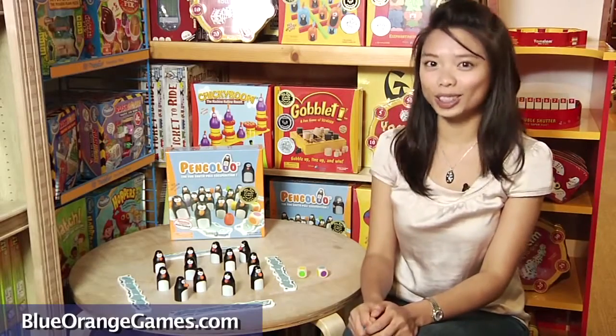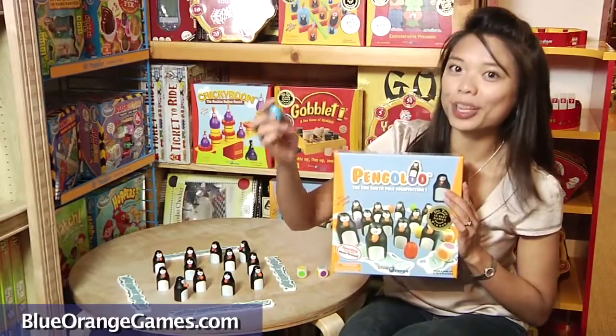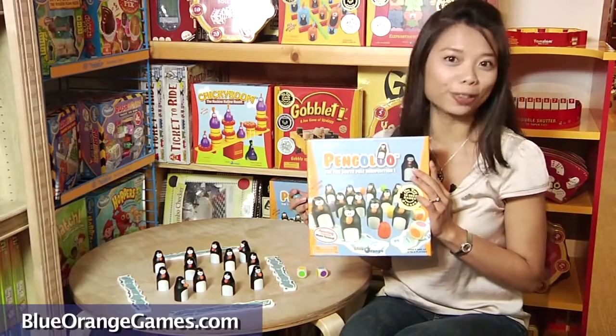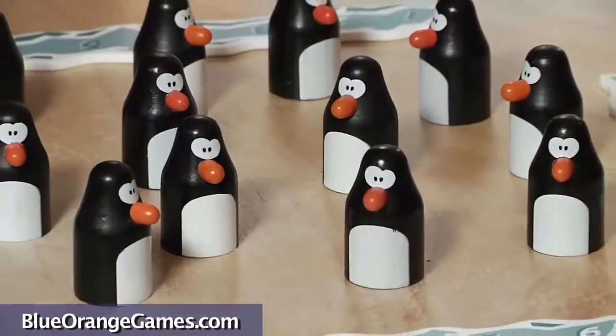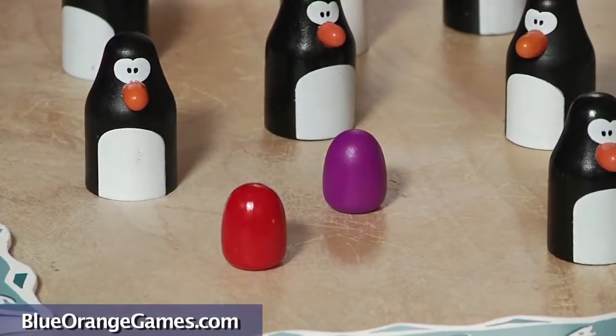Hello, this is Alice from Blue Orange Games. Today I'm here to show you Pengulu, an egg-citing memory game for 2-4 players ages 4 and up. This all-wooden game features a dozen penguins sitting over cute colorful eggs.